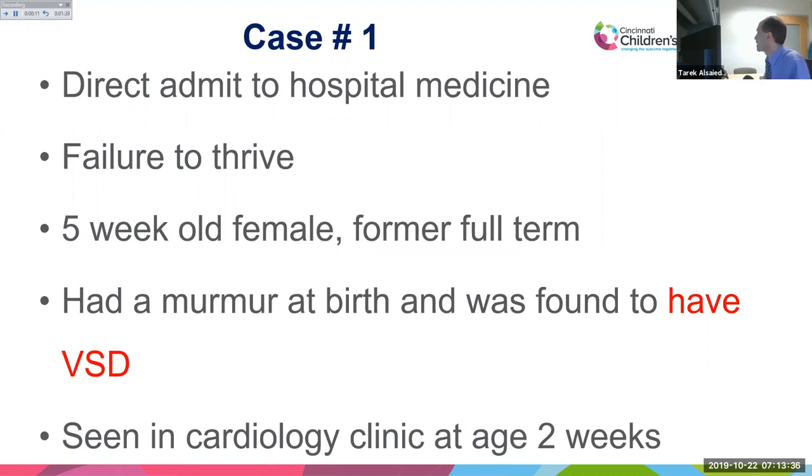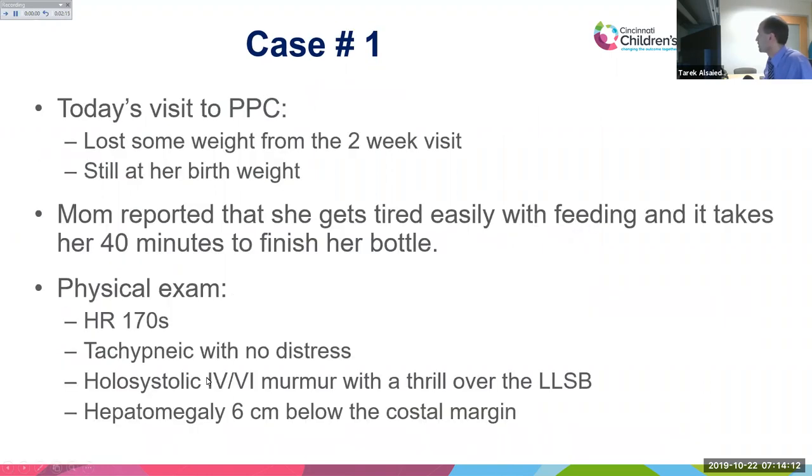Case one is a direct admit for failure to thrive. A five-week-old female, full-term, had a murmur at birth and was found to have a ventricular septal defect. Seen in cardiology clinic at two weeks, she is now at five weeks with poor weight gain, still at her birth weight. The mom reports she gets tired easily with feeding and takes about 40 minutes to finish her bottle.